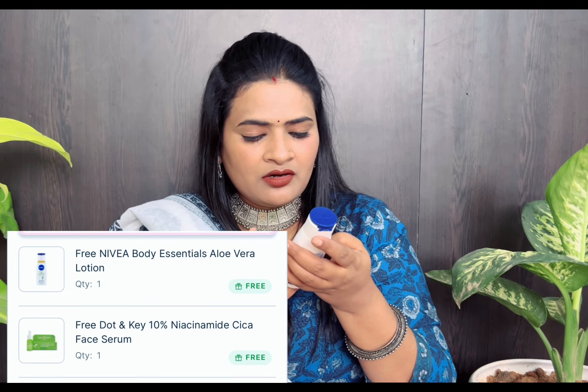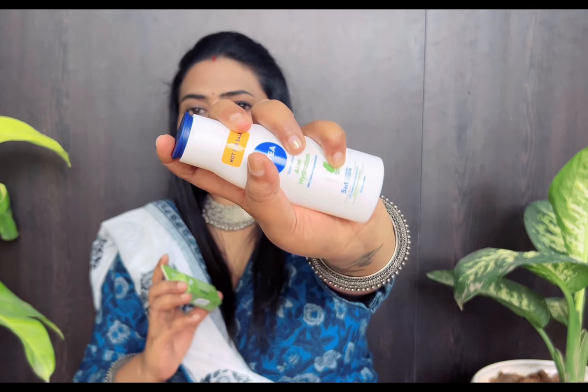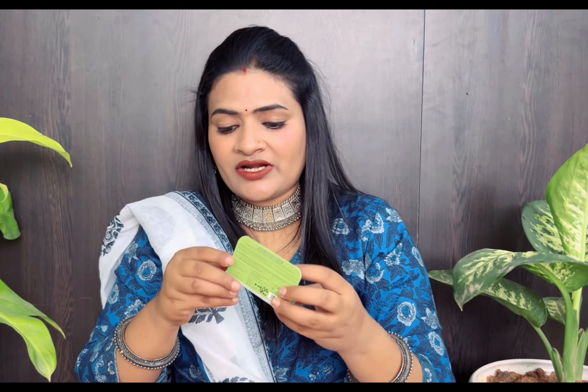I have two free products. One is a Nivea body lotion which is very handy, so I can carry it in my bag. I also got a Dot and Key face serum — oh my god, it is so small but so cute. It is 10% Niacinamide Ultra Spotless Glow Face Serum, 3ml.